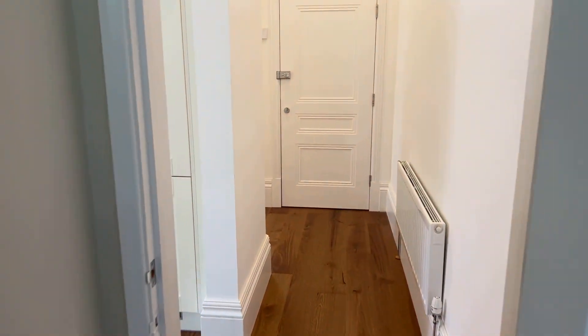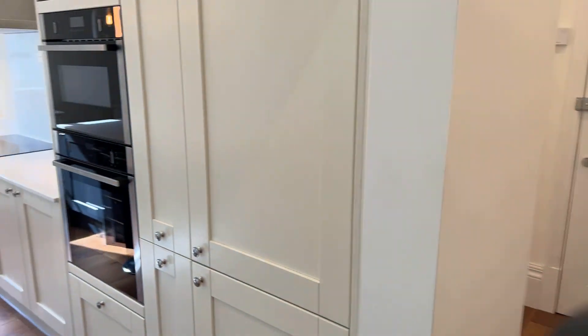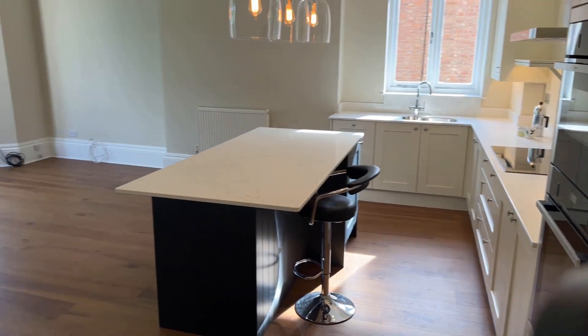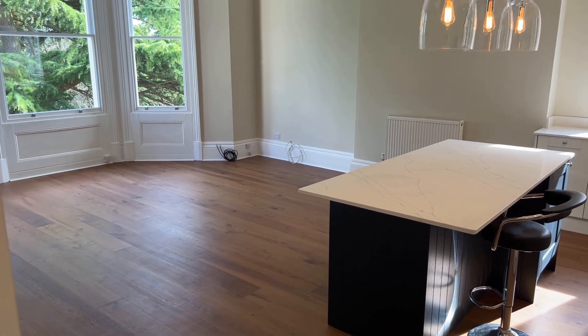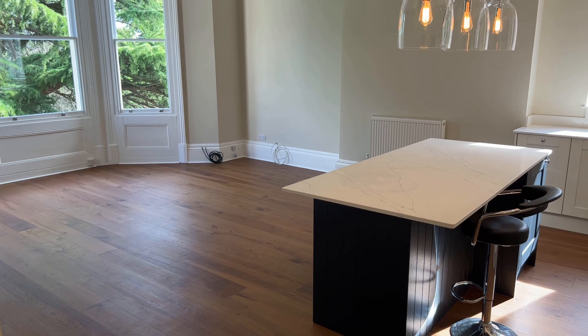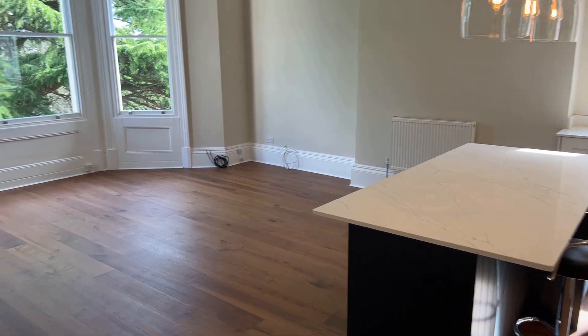So there we have it — the interior accommodation. If you need any further information about this or any of the other properties on our books, please do feel free to give me a call on 01926 429 400. My name's Matthew Corral. Thank you for watching.